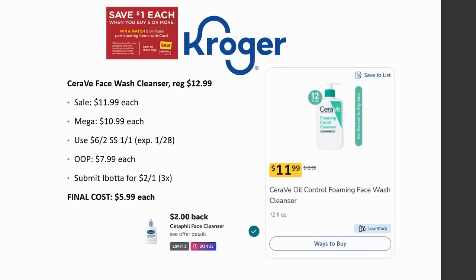There's a deal on CeraVe face wash cleanser — there are a whole bunch of participating products and you can use the $6 off two Smart Source coupon with them. The regular price is $12.99, on sale for $11.99, and Mega Sale for $10.99. Use the $6 off two coupon from Smart Source — note it expires on the 28th. If you've already used that, there's a $2 off one. Out of pocket is $7.99 each. Submit to Ibotta for $2 back on one, limit three times. Final cost is $5.99 each.